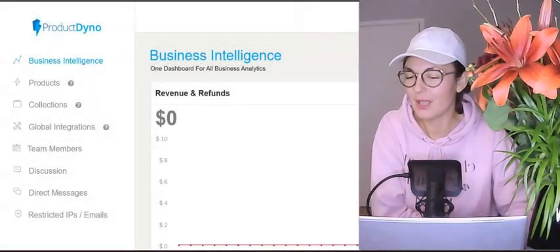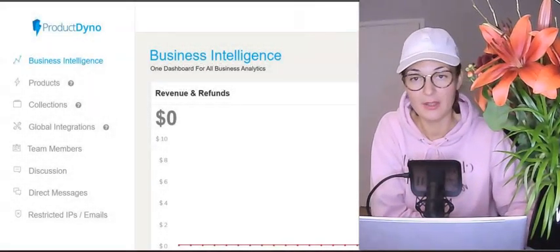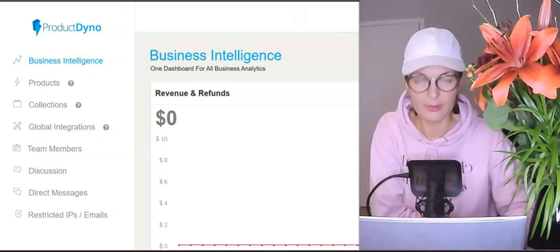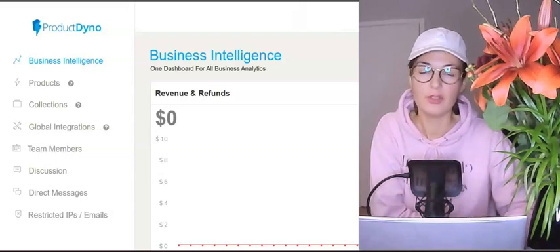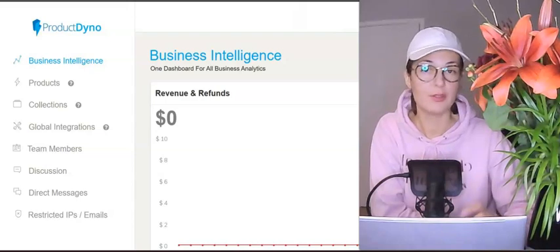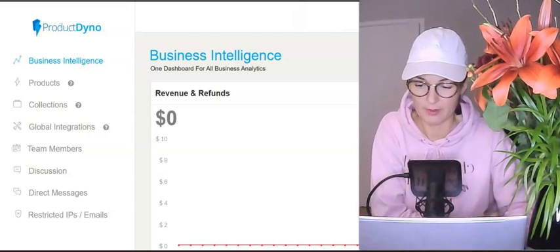Hey guys, Silvia here and welcome to my Product Dino review. Product Dino is launching today on the 29th of December and it is launching on a platform called PayKickstart — so it's not Warrior Plus, it's not JVZoo, just be aware of it.